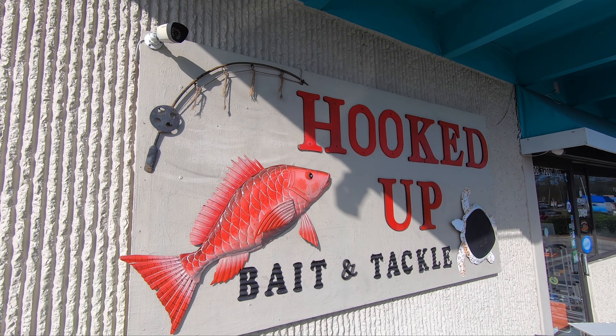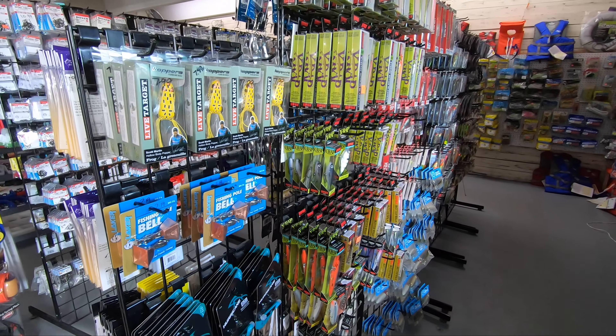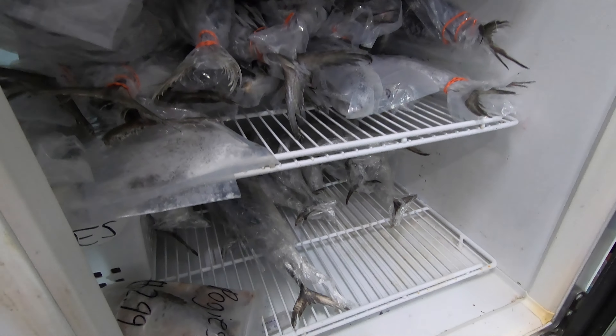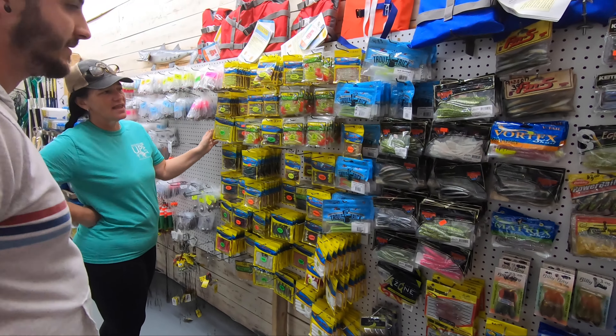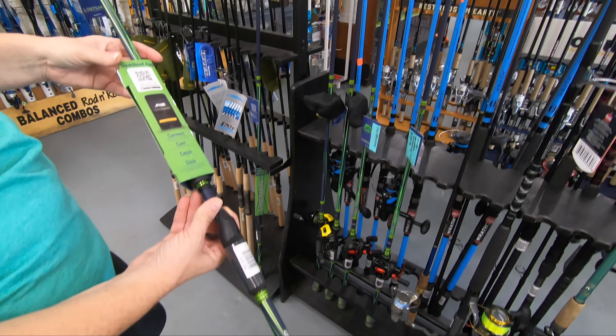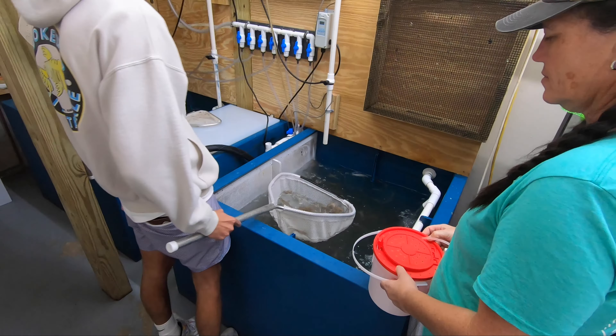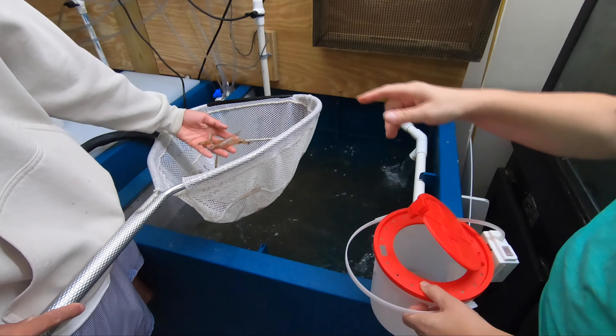Speaking of tackle shops, there are several scattered throughout the destination. Here you will find everything you need for a day out on the water. Their knowledgeable staff will help you make the right purchases for the type of fishing you're doing. Whether you need gear such as rods and reels, bait and tackle, or beverages and snacks, they've got you covered.